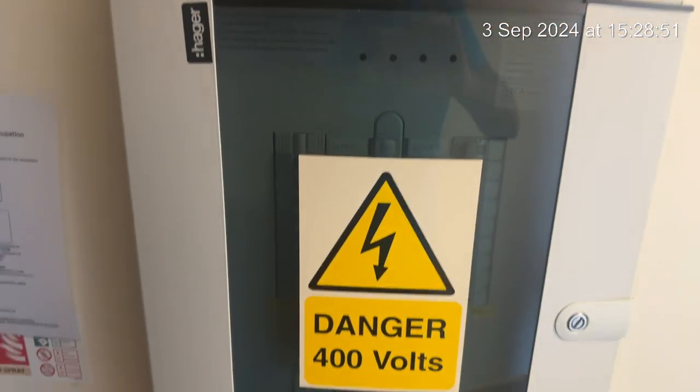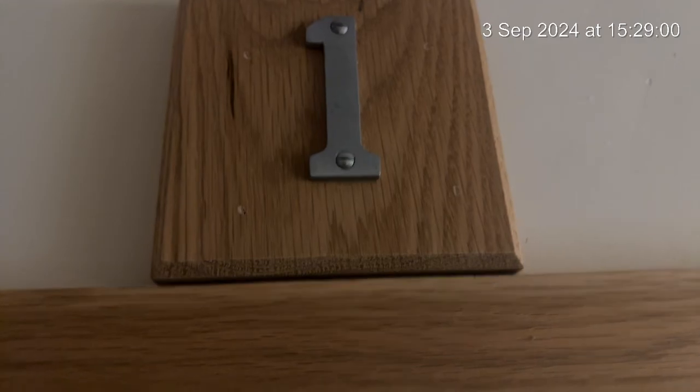This is where your trip switches are and this is where the HMO license is displayed. We're going to go into room number one and we're focusing on the carpet at first to see if there's any mark or damage.